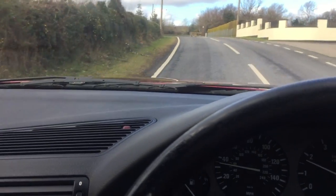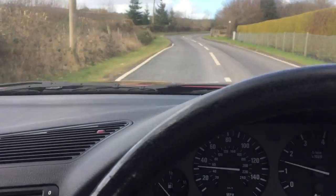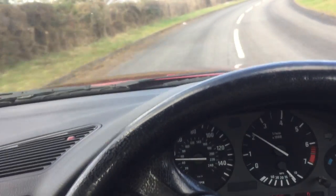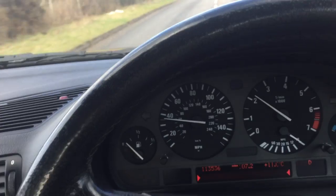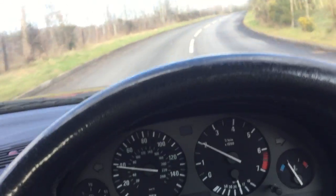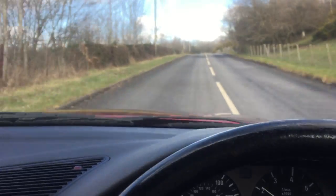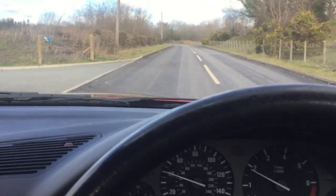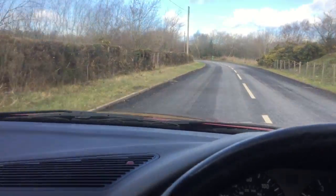All the tyres are good. The spare is an alloy with a good tyre. The boot area is extremely clean. This car will return around 25 MPG at a steady 60. However, around town in urban driving it drops down to around 20 MPG. There is an onboard computer that gives you all those figures.